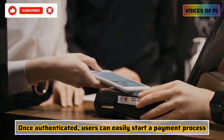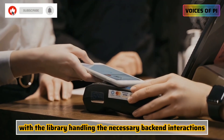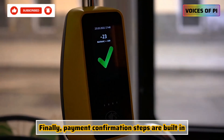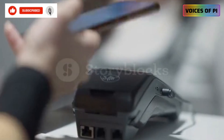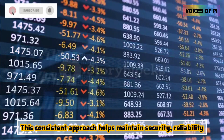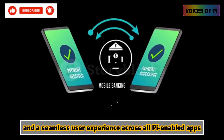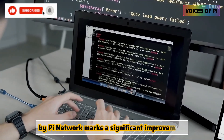Once authenticated, users can easily start a payment process, with the library handling the necessary back-end interactions. Payment confirmation steps are built in, providing both users and developers with clear status updates and transaction records. This consistent approach helps maintain security, reliability, and a seamless user experience across all PI-enabled apps.